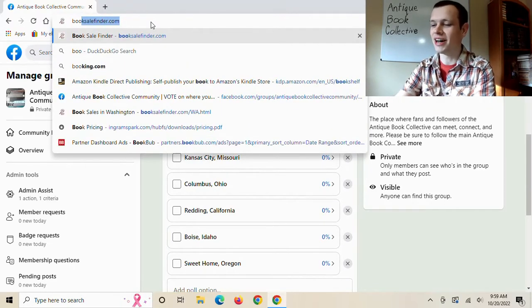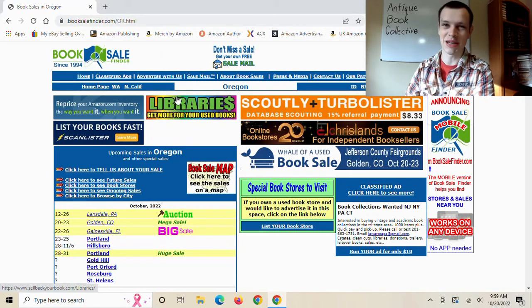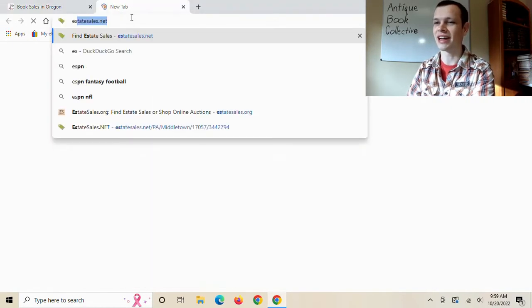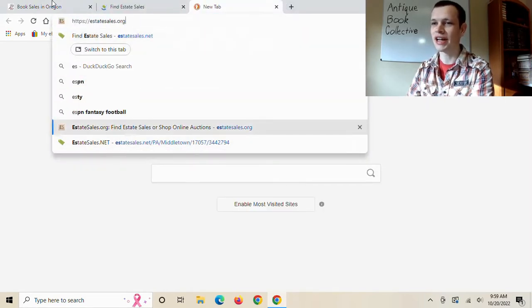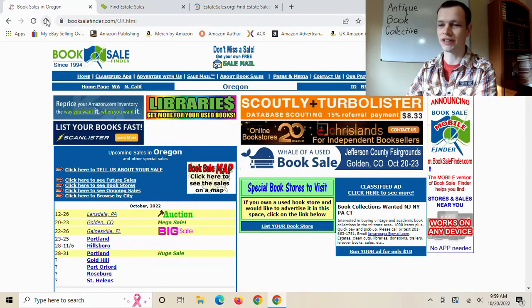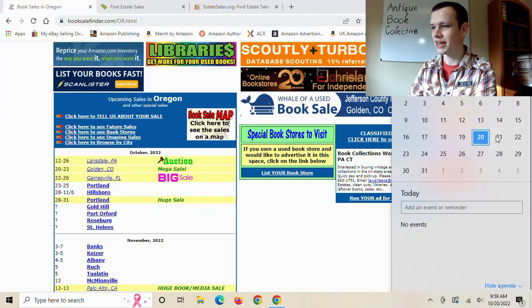Since no one voted this week, I get to do it where I want. Because there were some cooler ones near me, I decided to do it here. I'm opening up estatesales.net, estatesales.org, and the Friends of the Library Book Sale Finder. We're doing the weekend of the 22nd to the 23rd, with some wiggle room on that.